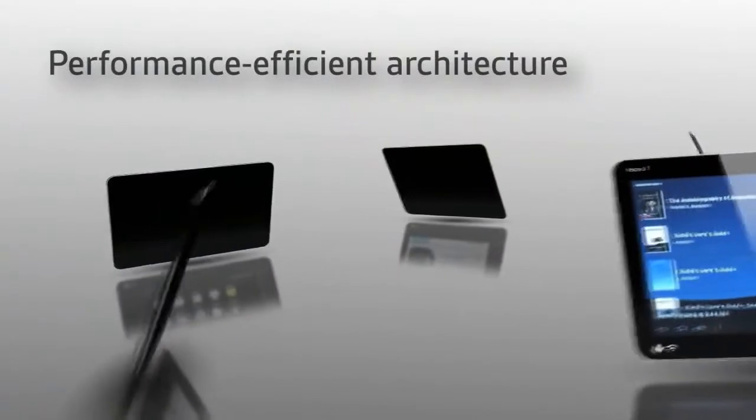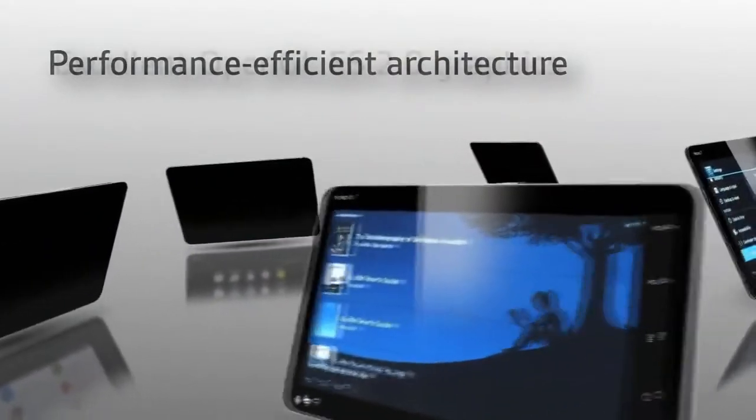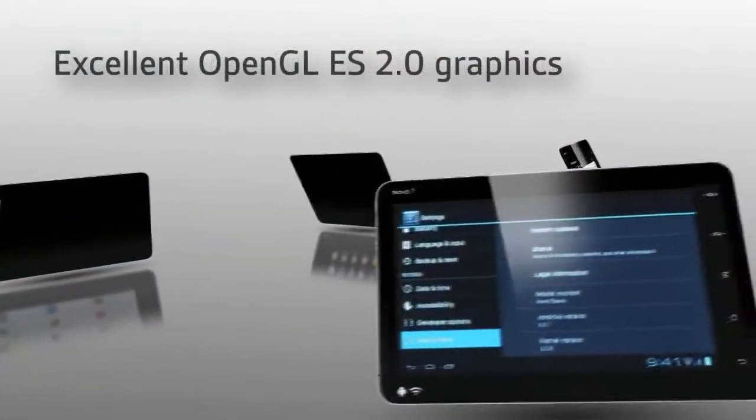In addition to being power efficient, resulting in great battery life, the graphics performance from Vivanti really shows.